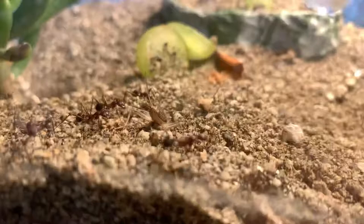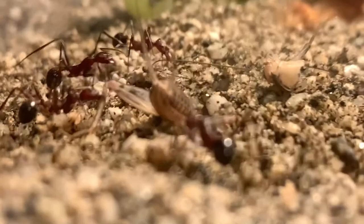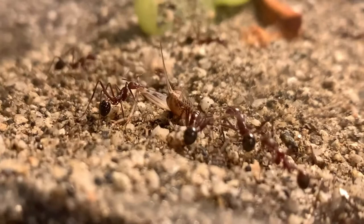A lot of harvester ants choose to scavenge or eat smaller prey that's much easier to take down. The best example I have is my Pogonomyrmex californicus bicolor — they really lack the hunting skills to take down larger prey, so instead I feed them smaller prey or pre-killed insects. But in this clip, these Novomessor cockerelli take the cricket from all sides and just continuously pull until it dies. That's their hunting strategy — they're just overall really good hunters.